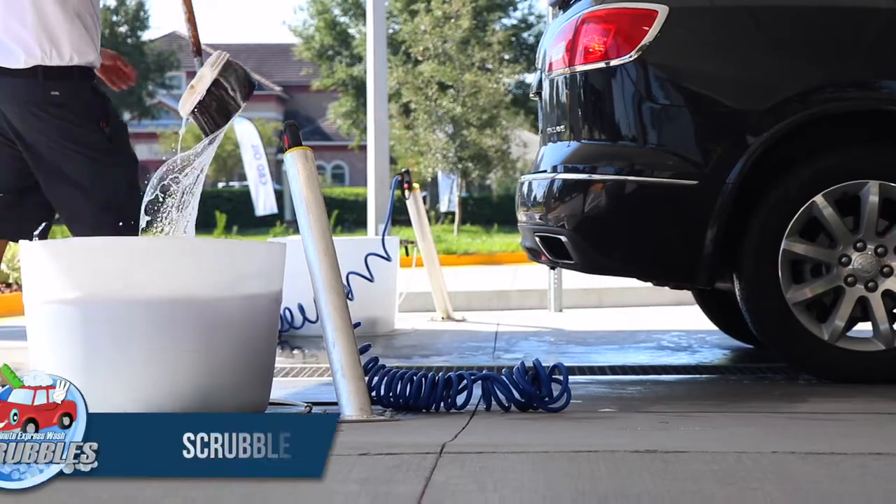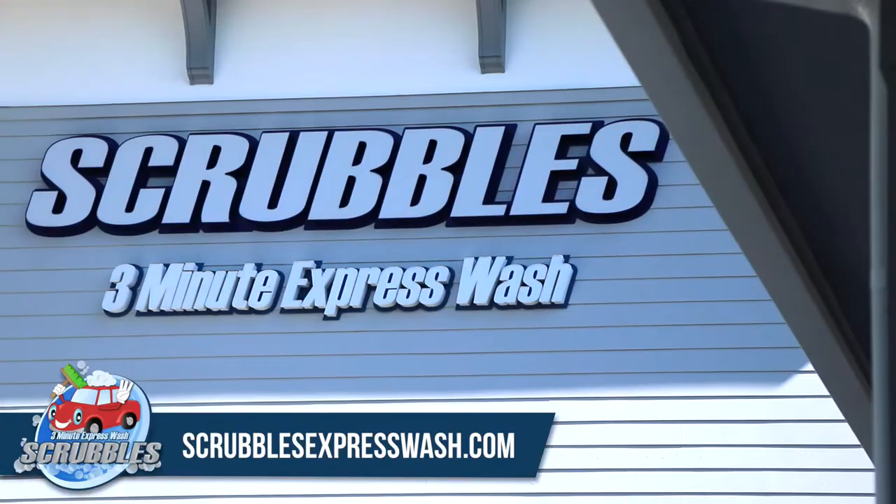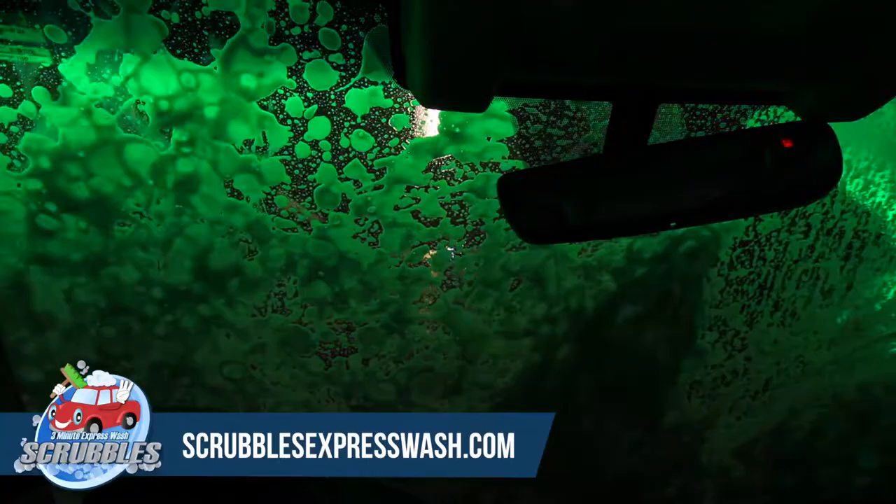You won't find a better deal to keep your ride clean than Scrubbles Flexible Service Car Wash in Fleming Island. Start in the tunnel wash and experience state-of-the-art equipment while enjoying a soapy light show. Our quality soaps and solutions keep your vehicle streak-free.